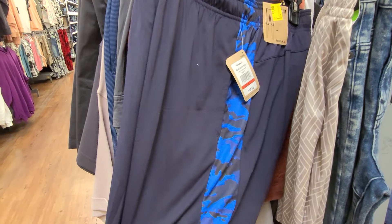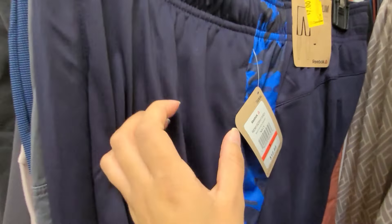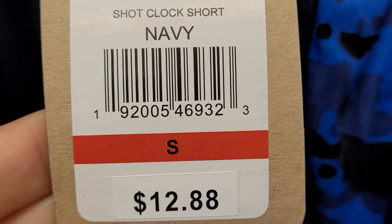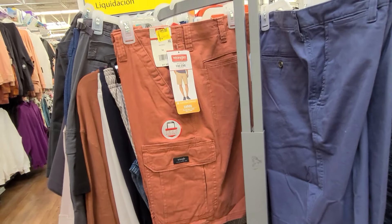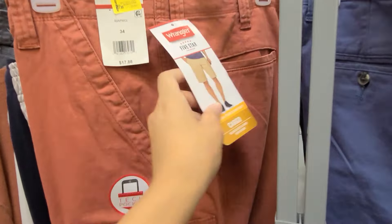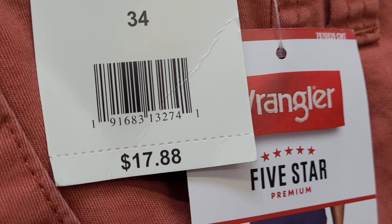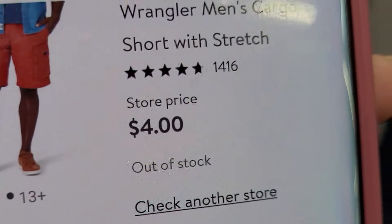They also have this Reebok for seven dollars. And they also have this one here — I scanned it and they have it marked at 11. It says it was 17.88, but it's actually coming up four dollars.